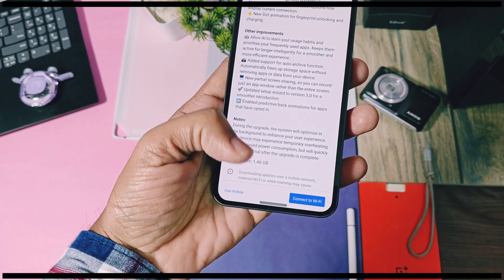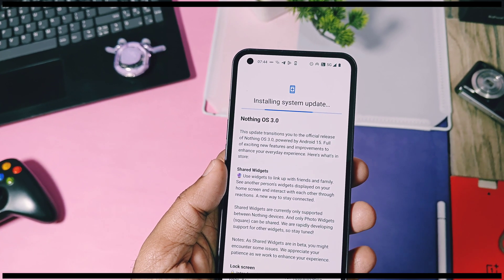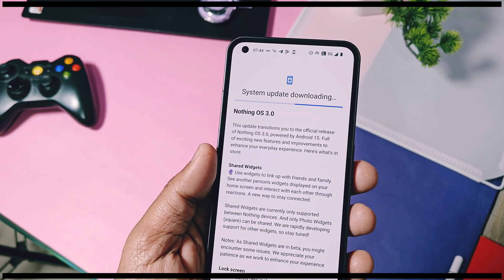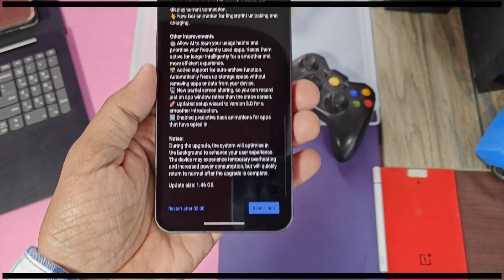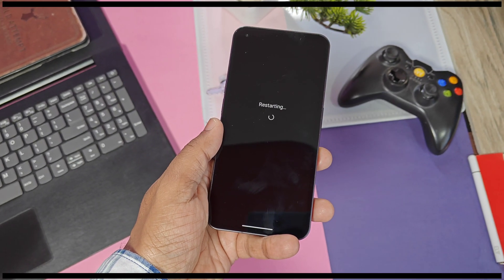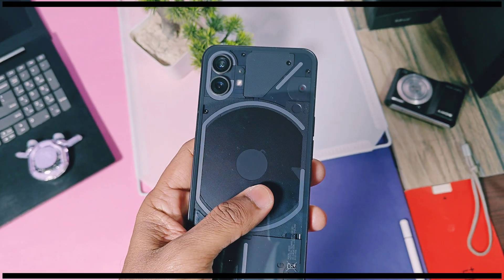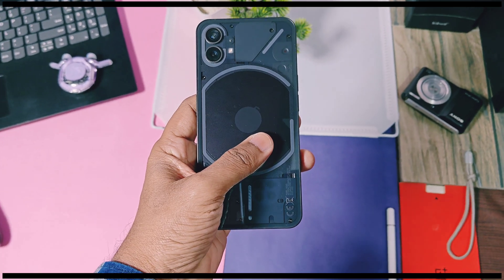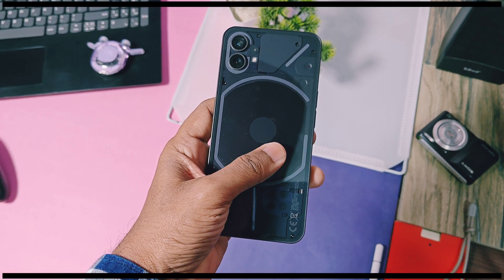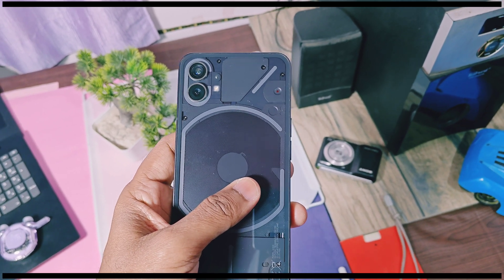Beta users, don't worry about the update — you will also get the stable OS update. In today's video, we are going to thoroughly check out all the new changes and features added by the Nothing team. We will compare these features with the old beta update too. Finally, at the end, I'll discuss some bugs and one major bug related to installation of this update, so watch this video till the end.